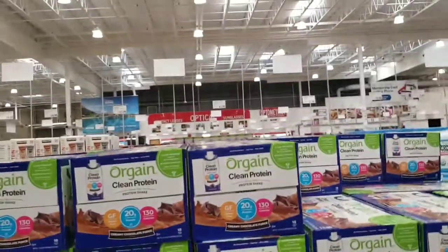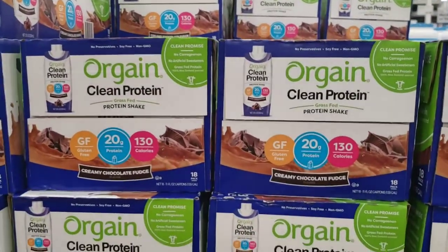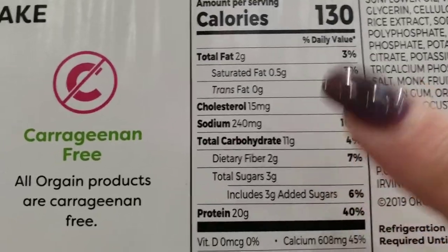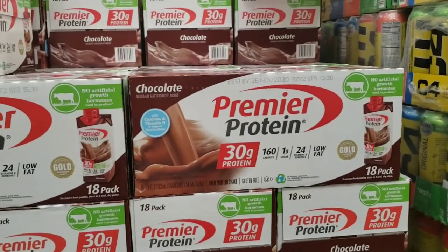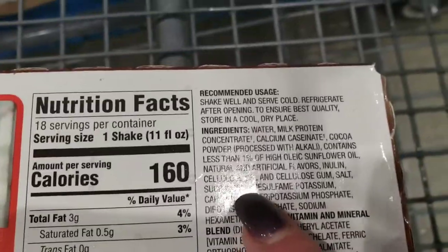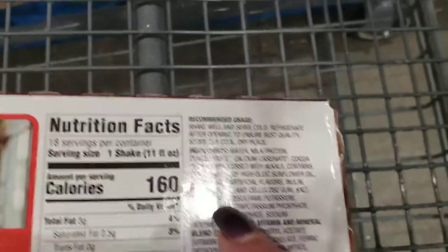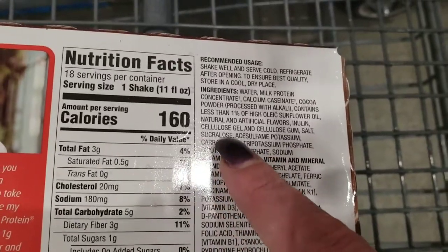The Premier Protein Shake is not organic. Let's look at these Orgain Clean Protein Shakes — just because it's organic doesn't mean it's keto. It has 11 carbs, two fiber, three grams added sugar, so nine net carbs. Not keto. Premier Protein is normally $26.99 for 18 shakes but today it's $19.99. However, it contains carrageenan and sucralose. Thomas DeLauer says carrageenan can really spike your blood sugar and make you hold water weight. Sucralose can too, for me at least.